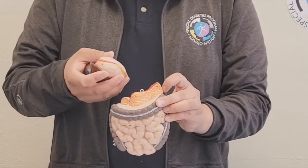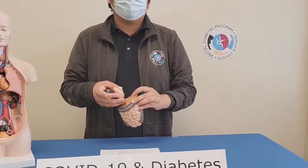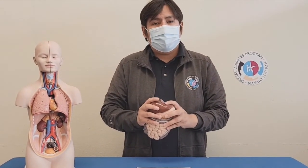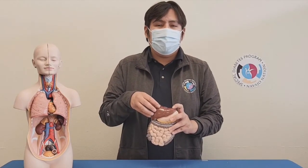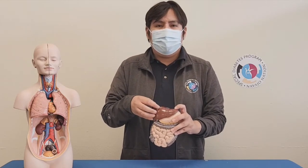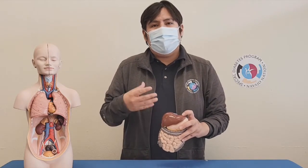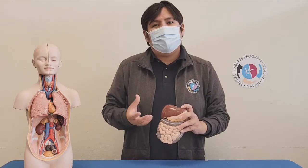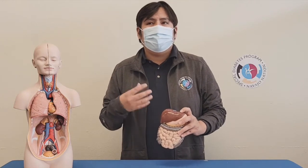We can think of insulin as a hall monitor — it helps to balance out blood sugar within a person's body. In stressful situations, the body will rely on the liver, which releases large amounts of blood sugar, fats, and other vital nutrients into the bloodstream. Think of the liver as a backup generator, making sure body cells have the energy to carry out their daily processes.